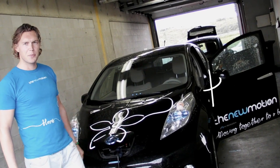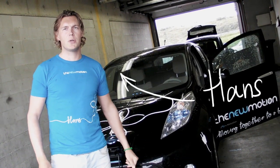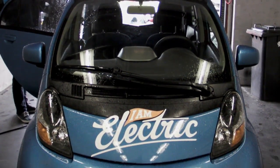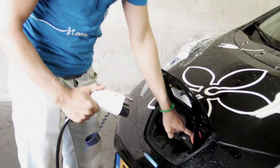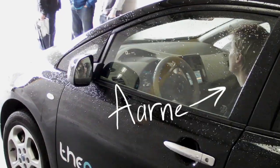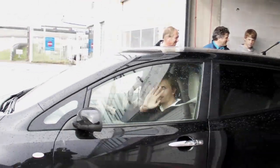My name is Hans Lieber from The New Motion and today we're going to do an endurance test with the Nissan LEAF and the Mitsubishi IMIEV. The idea of today is to see how far these cars really get. We filled up the LEAF completely — three lights are burning, which means the car is full. We're going to see how far it can go with one battery pack of power, and I guess it's going to go pretty far.